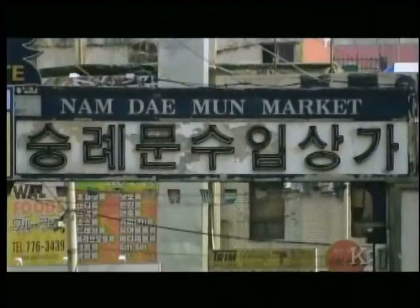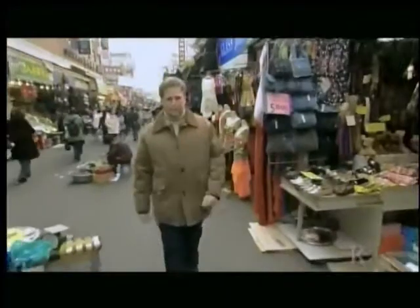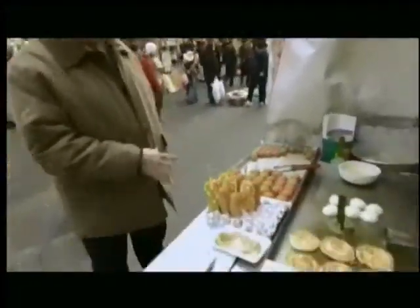There's one other place we can go, which is the old traditional market. This is the Namdaemun market, and it's a traditional Korean market, much like one you would have seen in the 1950s or during the war — though the product lines have changed. There's a lot of traditional Korean fare, and I'm going to buy a traditional Korean hot dog on a stick with French fries stuck in the side.